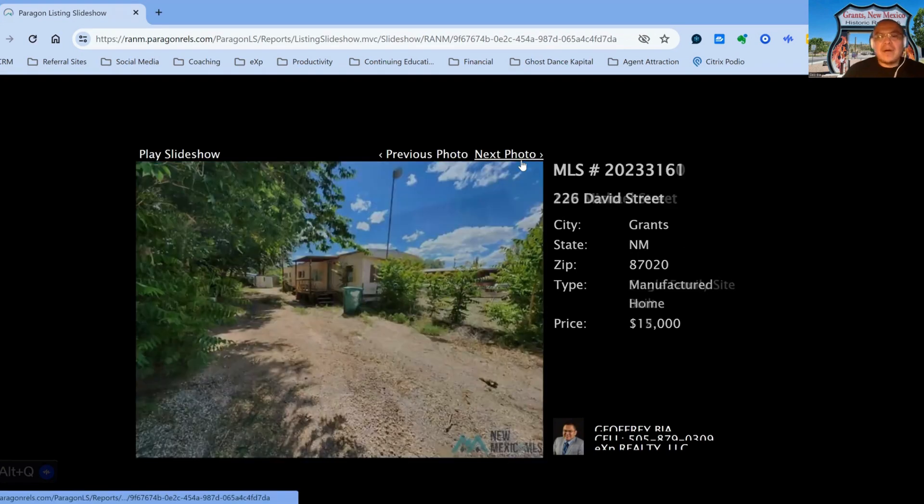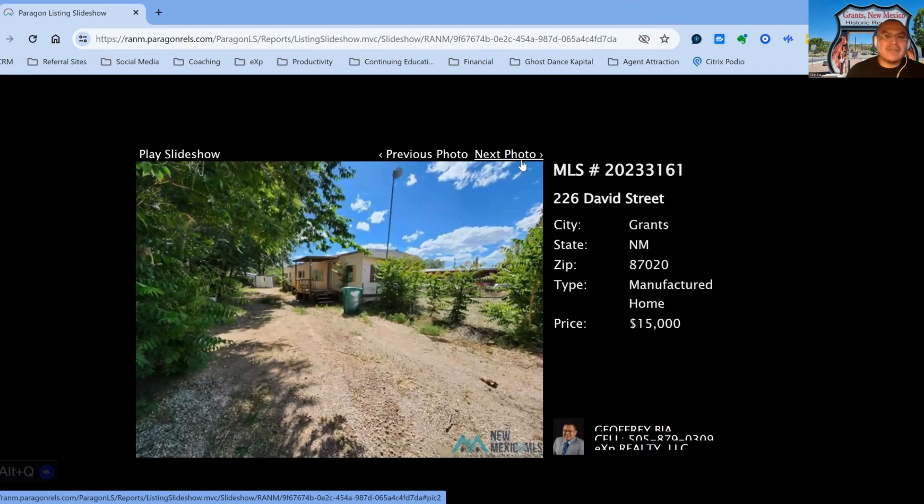The next property we have on the market is 226 David Street, on the market for $15,000, two-bedroom, one-bath. Built in 1973, this one has been on the market for 182 days.